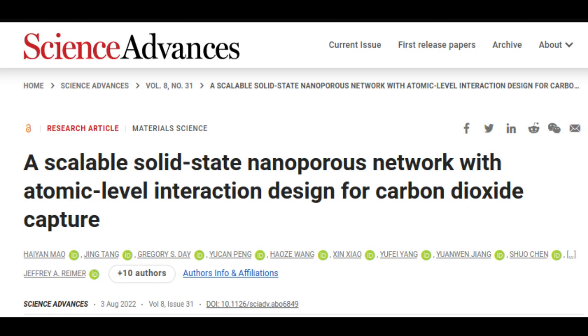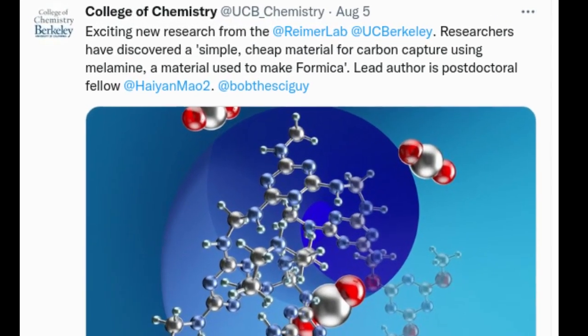The process for synthesizing the melamine material, published in the journal Science Advances, could potentially be scaled down to capture emissions from vehicle exhaust or other movable sources of carbon dioxide.